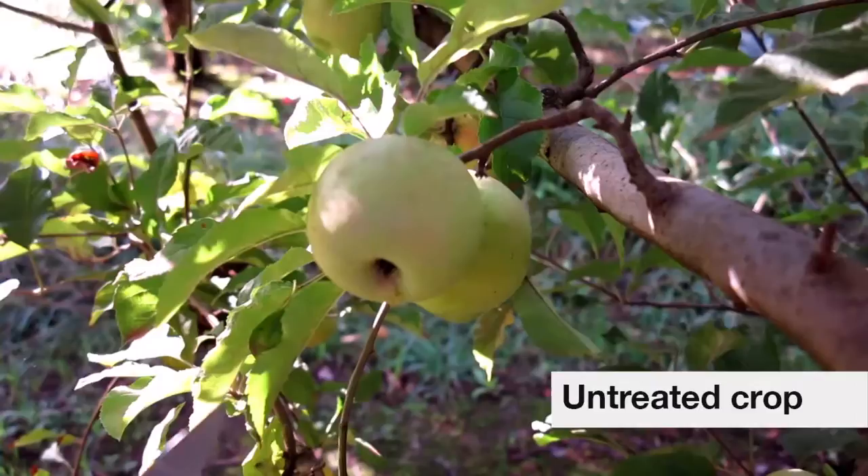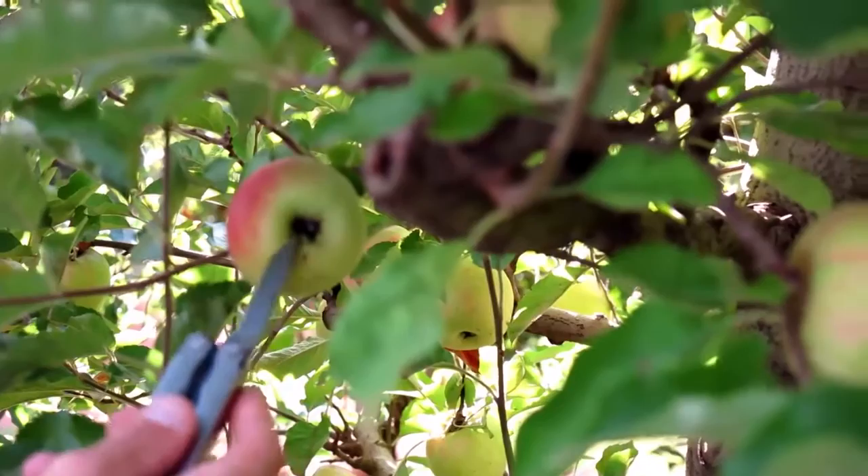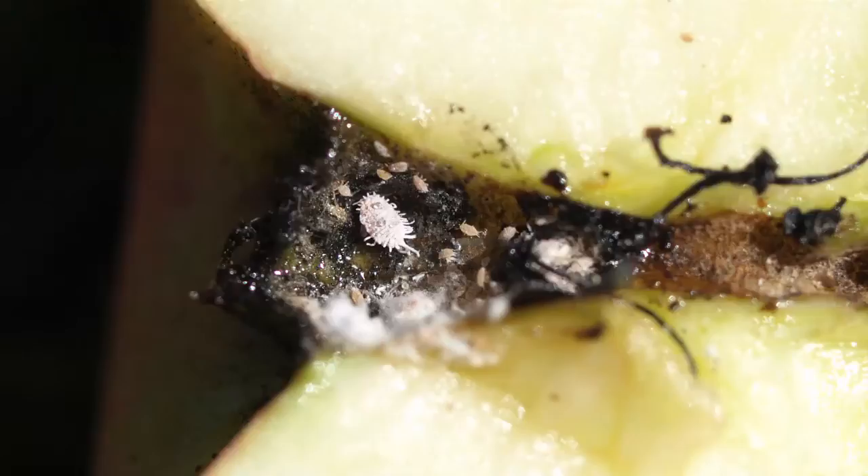This is because they secrete honeydew, and the sooty mould has grown on that as it's seeped down around the shoulder here, and it basically makes a black mark around the calyx end or the rear end of the apple, which makes it unmarketable.